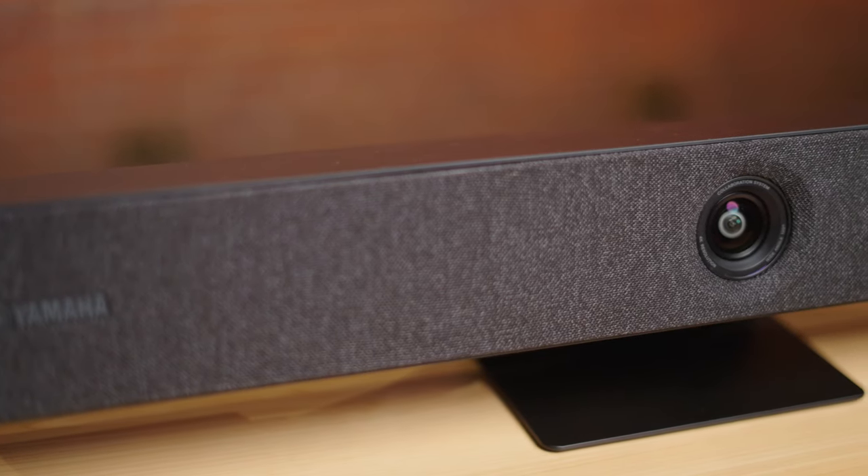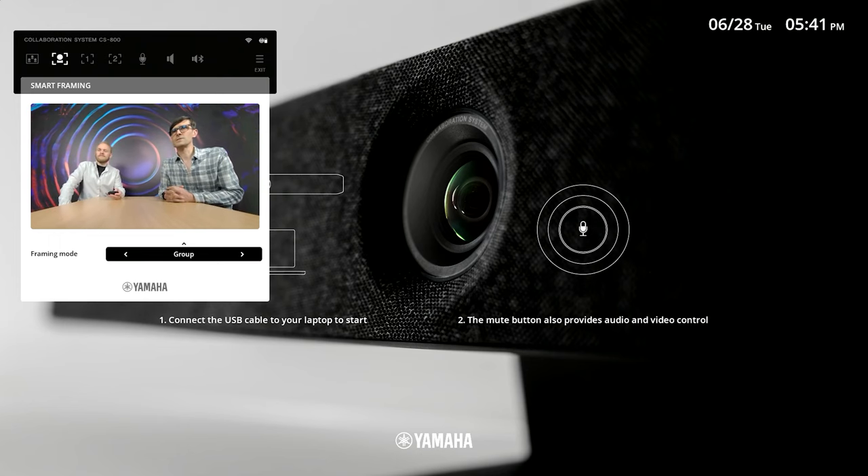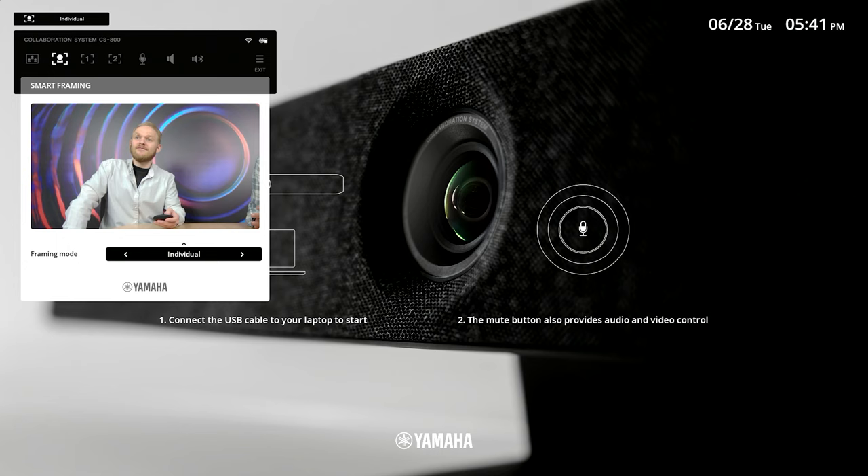The camera features multiple smart framing modes to partner with SoundCap I, offering group, speaker, and individual tracking. Group framing will fit all participants into the frame, speaker tracking will zoom and pan the camera to the person who is speaking, and individual mode will follow a specified person. Smart framing uses both the camera microphones and facial recognition engine together to locate those presenting.